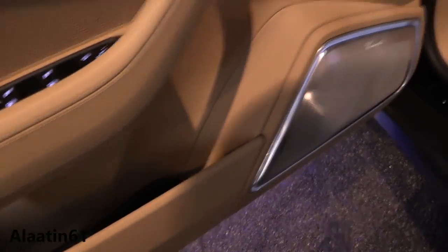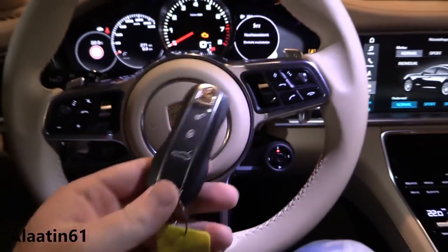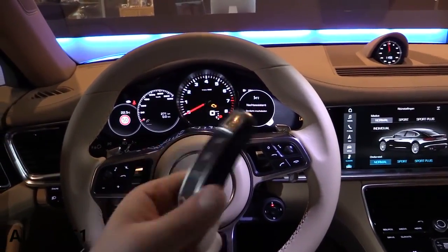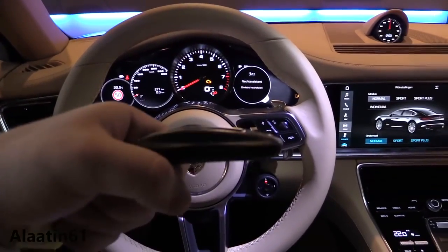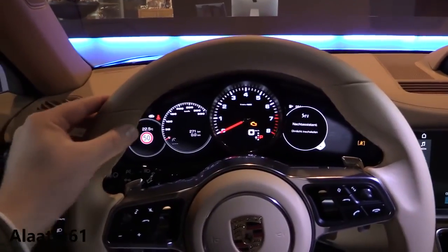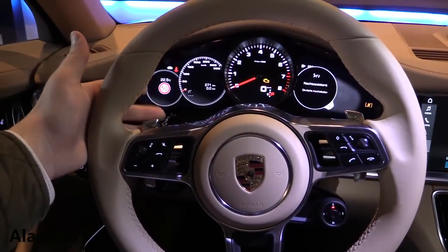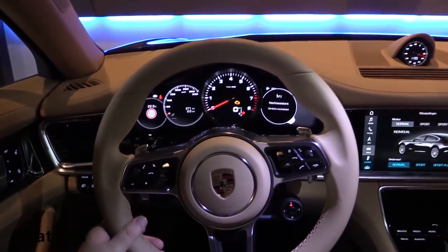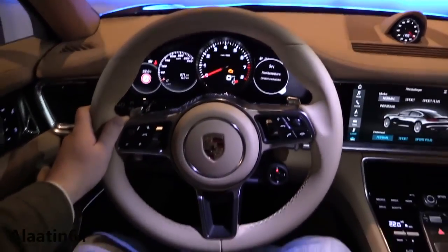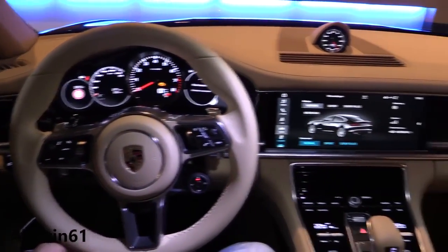Quality materials — every part is finished in leather. Now we're in the driver's seat of the Panamera, and this is the key. Just like the car itself, it's very cool and is now smaller than the previous key.